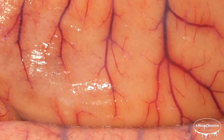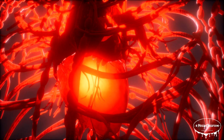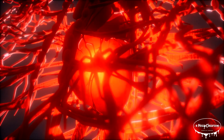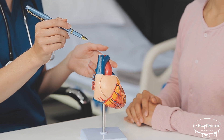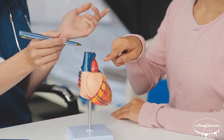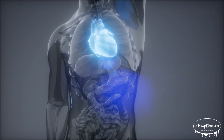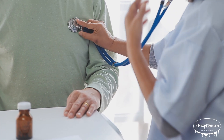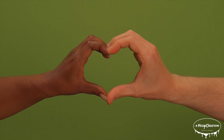Capillaries — the smallest blood vessels — are where the exchange happens. Nutrients pass from the blood into the surrounding tissues, feeding every cell in the body. At the same time, waste products like carbon dioxide are collected by the blood and transported away for elimination. This continuous circulation ensures that every part of the body receives the energy and building blocks it needs to function properly.